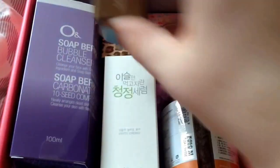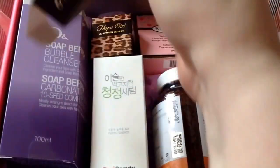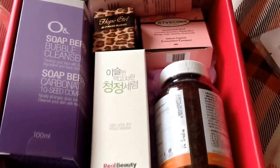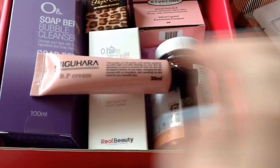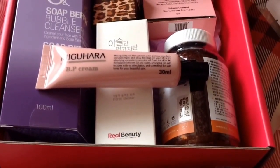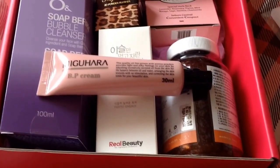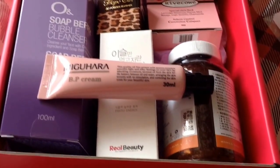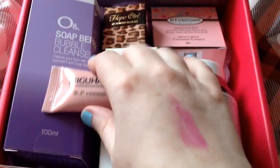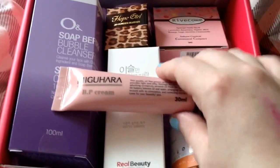The next thing is the spoiler item. It is by Miguhara and this is their BB cream. This was in the Coffee Break with Danny box, but this one is nice — it's 30ml. All the items are full size in this box. This is worth $37 according to Mimi box. It is a BB cream as well as a primer, so I will try it as a primer and see what it's like.